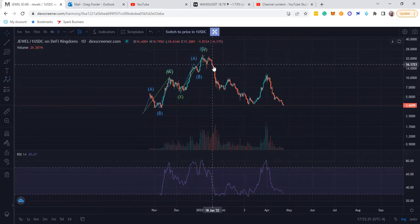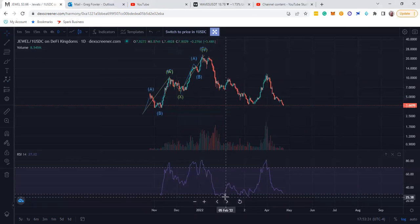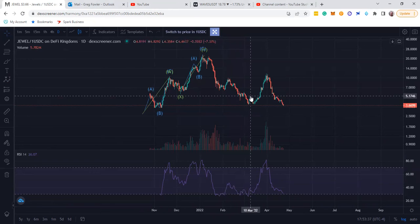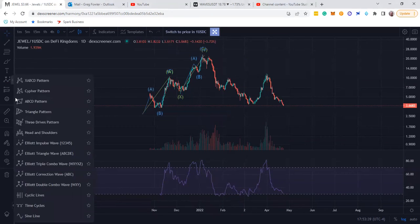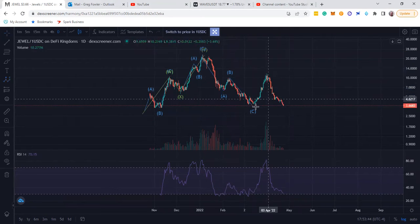And then it came down. Here's one, probably two, three, one, two, three, four, five — a little bit of divergence down there — and then up. And then down on one, two, three, four, five. So probably another three-wave move down.